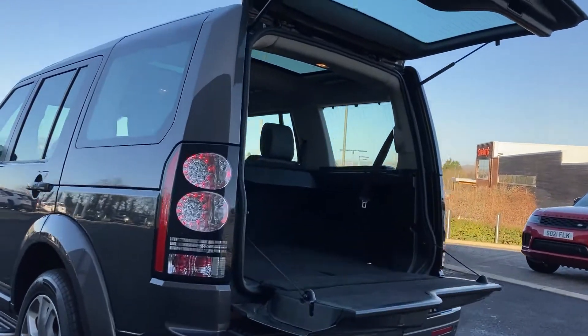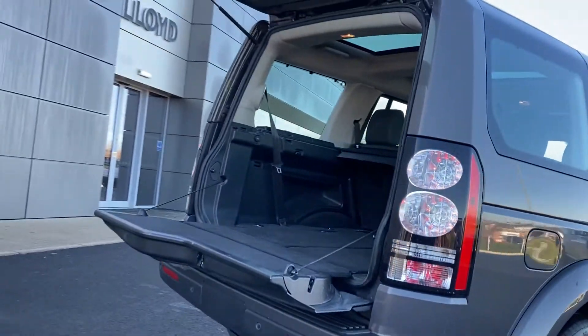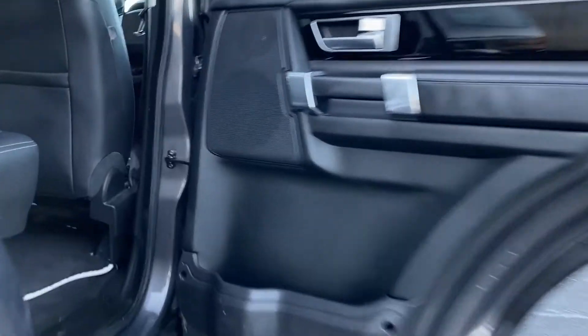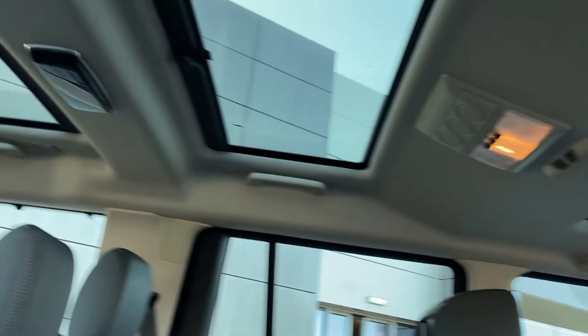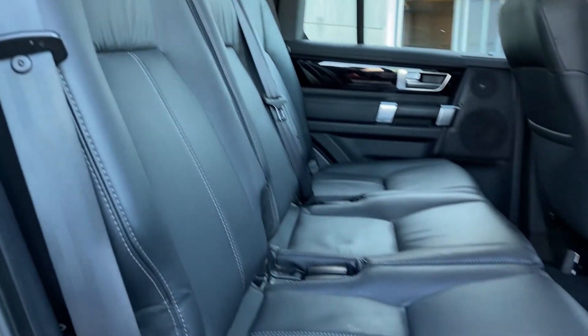As we come into the tailgate now we can see the folding second and third row seats — as you can see it is very spacious there. Coming into the rear of the cabin you can see the pan roofs from the inside and the ebony Windsor seats with the white contrast stitching.